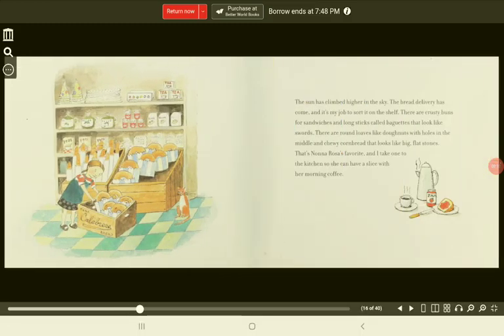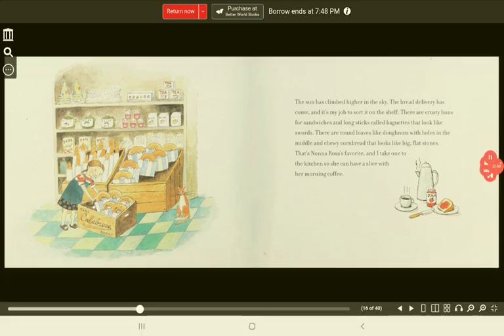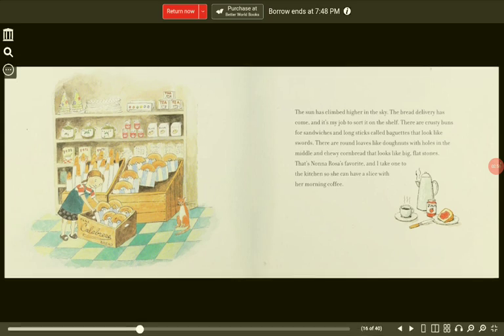The sun has climbed higher in the sky. The bread delivery has come, and it's my job to sort it on the shelf. There are crusty buns for sandwiches and long sticks called baguettes that look like swords. There are round loaves like donuts with holes in the middle and chewy cornbread that looks like big, flat stones. That's Nona Rosa's favorite, and I take one to the kitchen so she can have a slice with her morning coffee.